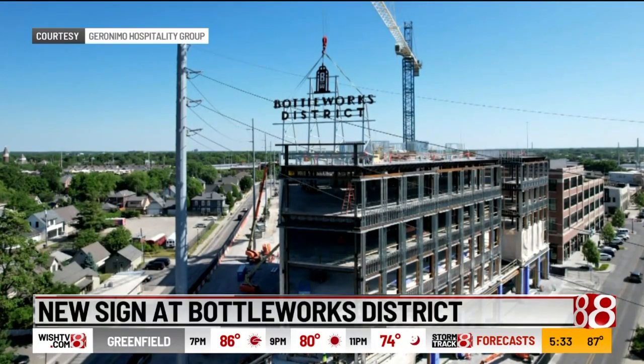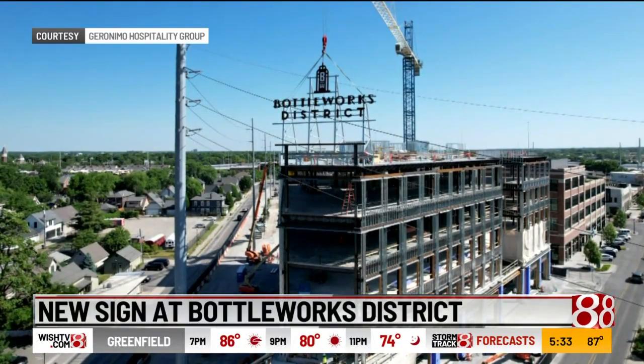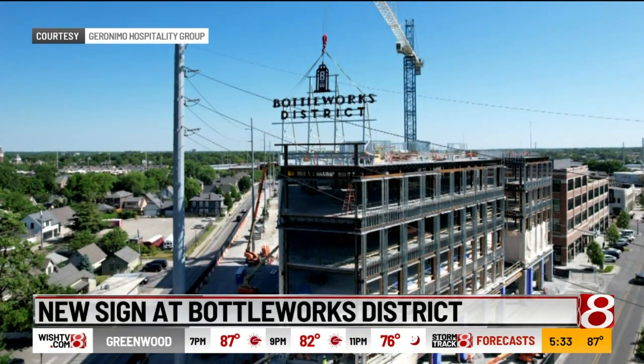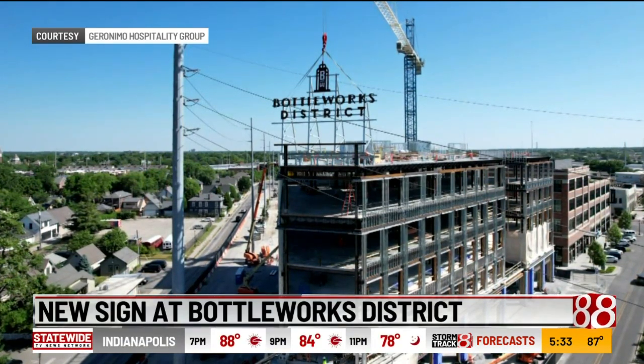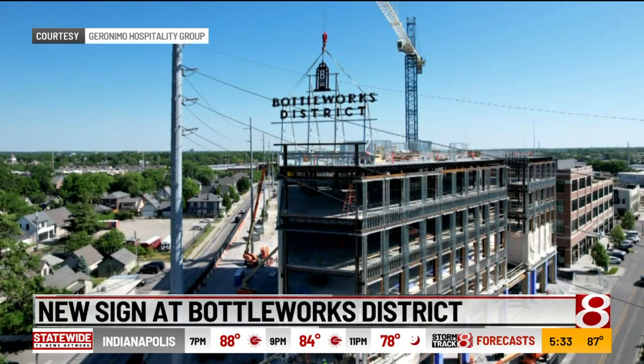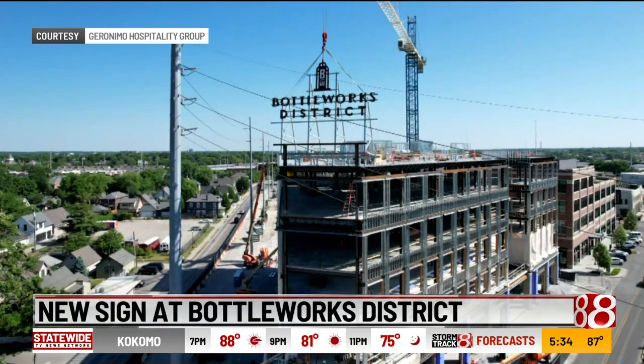A new sign for the Bottle Works District in downtown Indianapolis has been installed. The new signage stands 35 feet wide and 30 feet tall. It's on the building considered the second phase of construction. You can see the new sign on your screen, and also at College and Mass Ave.